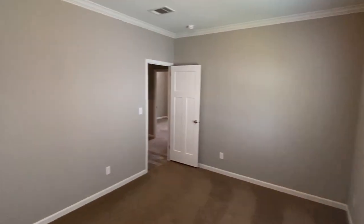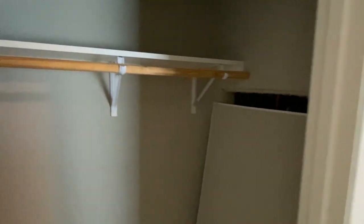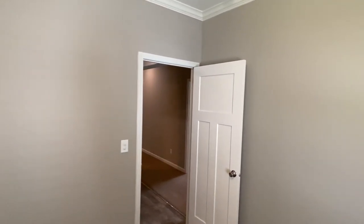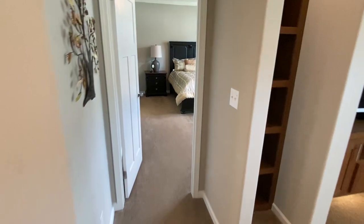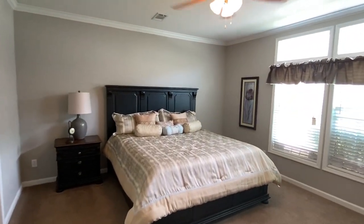I can already tell when I go back and edit this video I'll be like, 'You are an idiot.' But I'm going to upload it anyway. All right, let's head down to the master. Keep in mind, if you're not crazy about this flooring, they have different options you can choose from. Coming to this room — this room is nice.